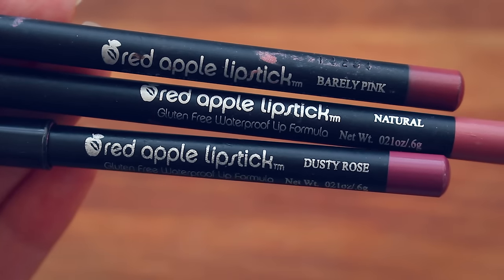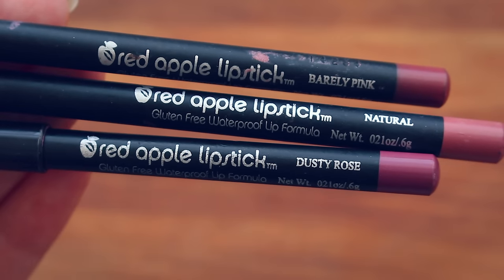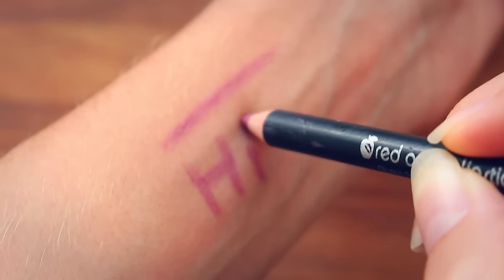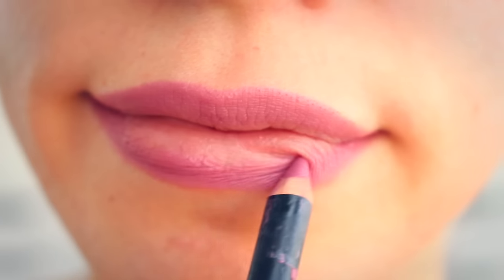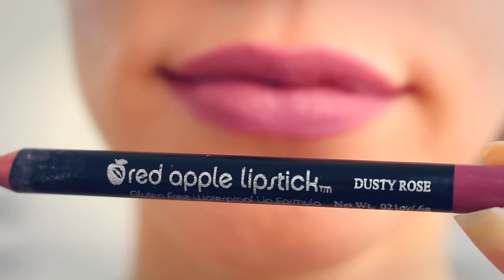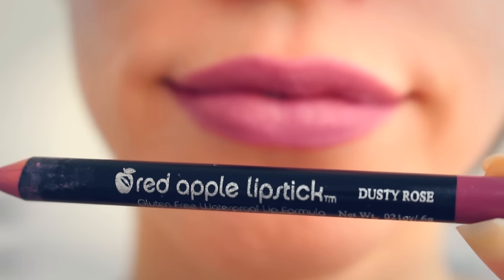My favorite lip liners are from Red Apple Lipstick — they're so buttery smooth and come in gorgeous colors. But my absolute holy grail lip liner is the Red Apple Lipstick Lip Liner in Dusty Rose. This is the holiest of my holy grail products. I actually use it like a lipstick — I just line my lips and fill it all in. It's nice and matte, stays all day, and never transfers to my teeth. On most days I try not to wear makeup, but I almost always use this.